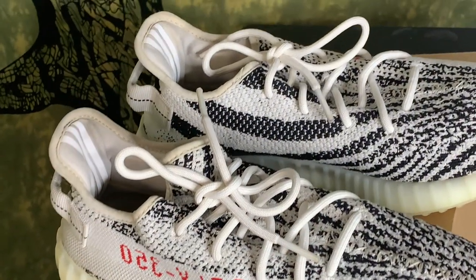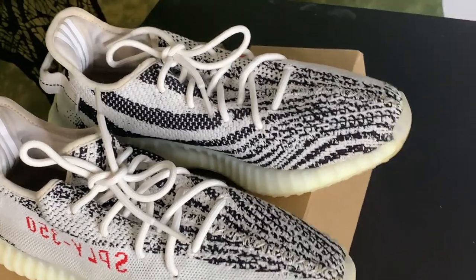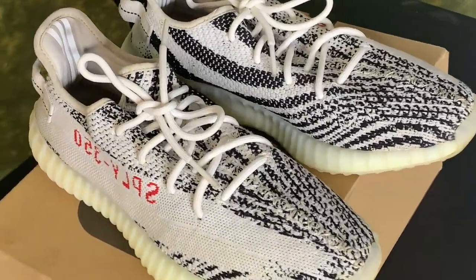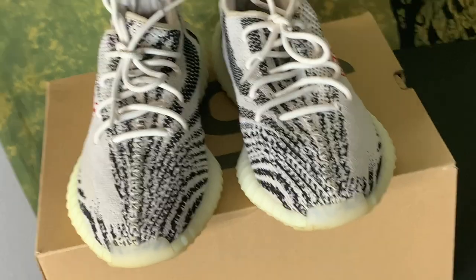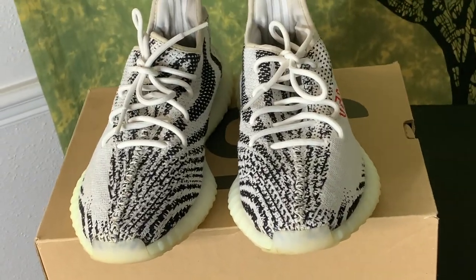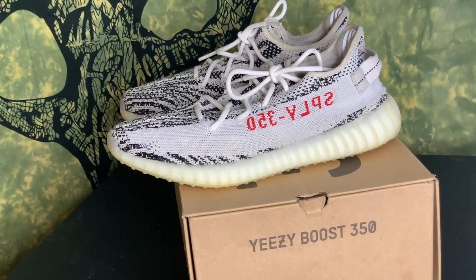When you look at the top of the shoe you're going to see a primeknit upper. The shoe is made of a variety of woven materials — it feels very nice to the touch. You can see the black and white knitting, hence the zebra name, and along the side of the shoe you're going to see the iconic 'SPLY-350.'